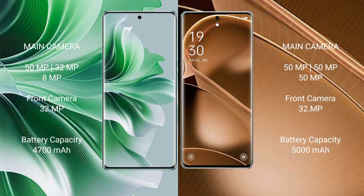The Oppo Reno 11 Pro features a triple rear camera setup of 50MP plus 32MP plus 8MP, and a 32MP front camera.